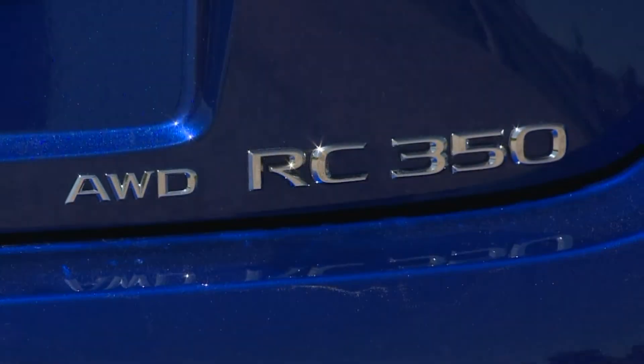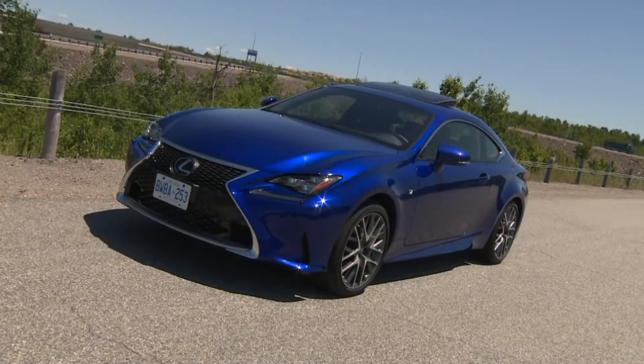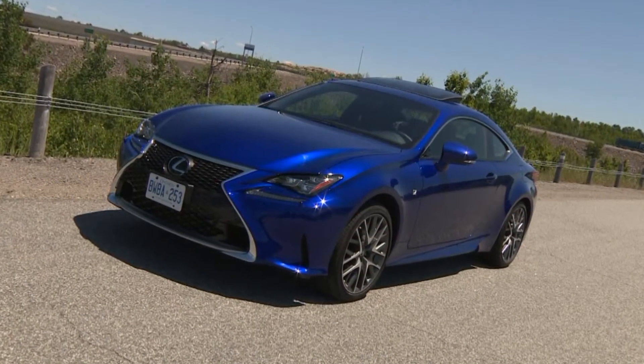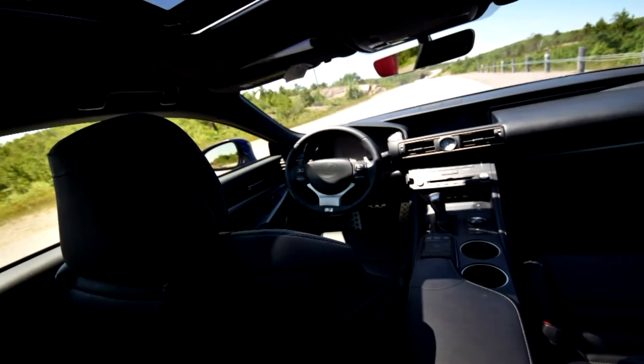Not long ago we took a look at the RC350 F-Sport all-wheel drive. It's a sporty new Lexus coupe aimed at comparable Mercedes, Audi, BMW, Cadillac, and Infiniti products, and it's got standout styling, a unique and maybe a little over-the-top interior, and proven drivelines and technologies throughout.